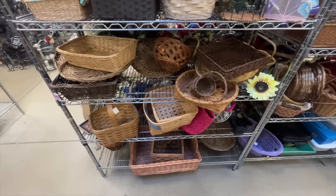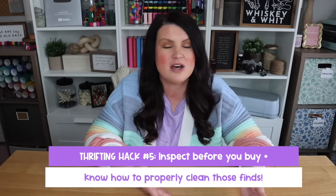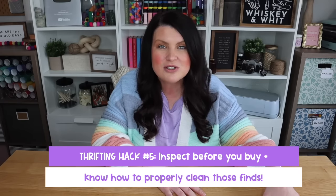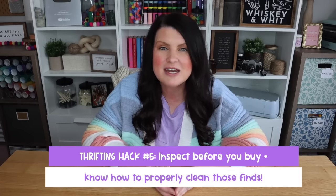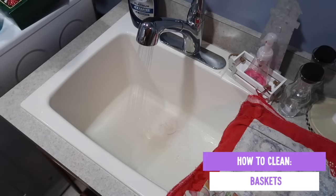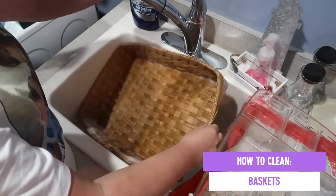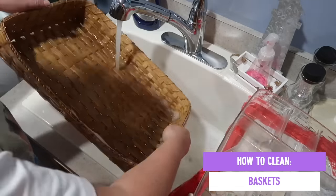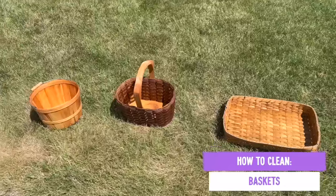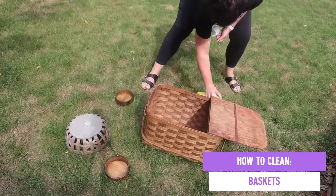One of the biggest apprehensions I hear about buying secondhand is that somebody else has owned it — how do you know it's clean? Well, you don't, but there are easy ways to clean it yourself. I like to clean my baskets one of two ways: the first is with warm soapy water — don't leave them in too long because it can warp the basket weaving. Once it's clean, let it air dry. For larger items like this picnic basket that was bigger than my sink, I took it outside and gave it a good spray with Lysol Disinfectant Aerosol Spray.